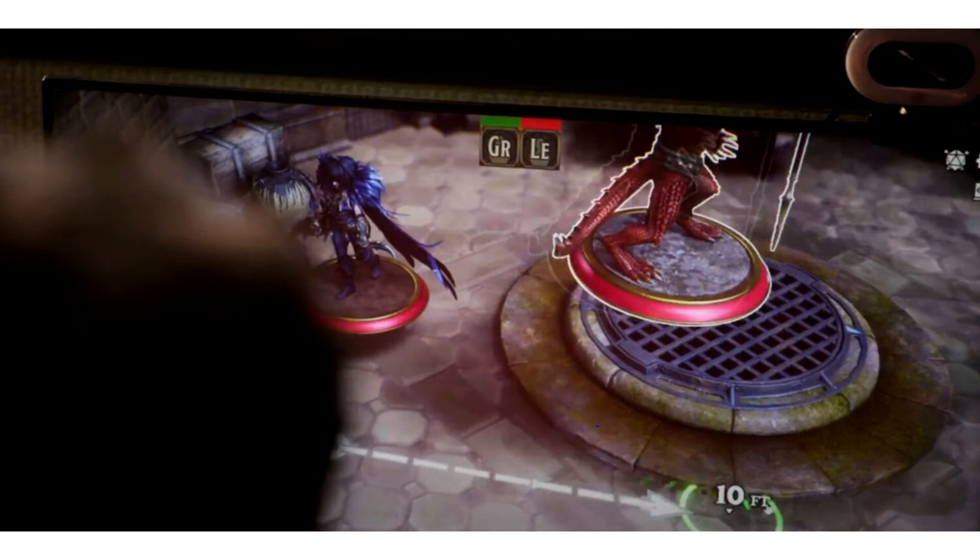Much attention is paid to the mechanics of the camera, called tilt and shift. This gives users the effect that they are playing on a virtual table with thumbnails, and not in a real video game such as, for example, Planescape Torment.